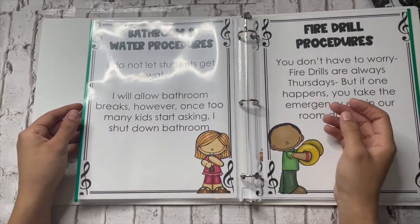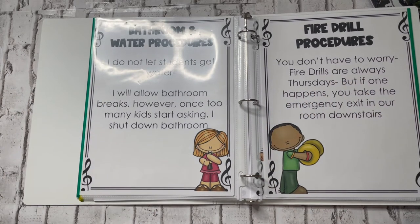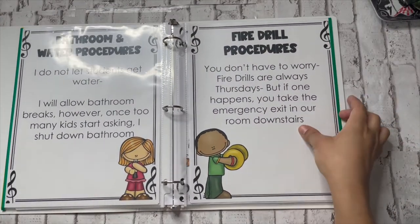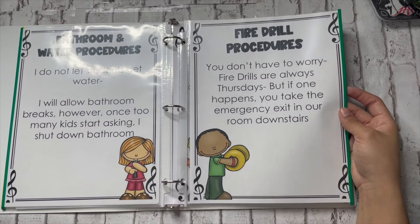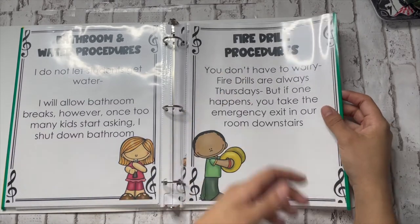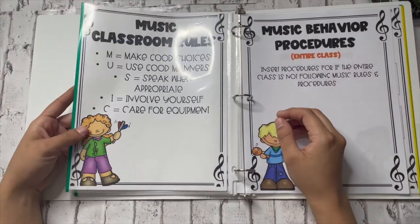Then we have bathroom and water procedures. I don't let my students get water. I do allow bathroom breaks, however once too many kids start asking, I shut down bathroom entirely — that's just a thing for me. So the sub also knows what your policies are. Don't just let them do it because there's a sub there; make sure they're still following your guidelines. Then there are fire drill procedures. I tell them where the fire escape path is — they take the emergency exit in our room downstairs. I probably should put a map in here to make it even more efficient, but make sure your sub knows what to do in case of a fire drill.